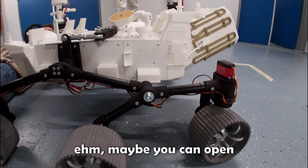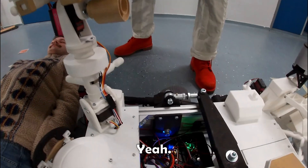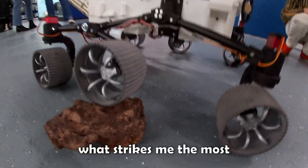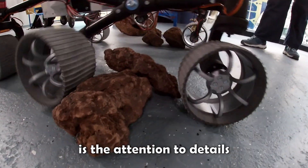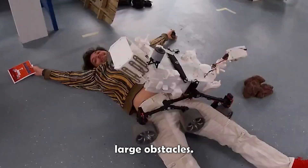Maybe you can open them on top and you can see how it is inside. Being around this rover feels very exciting. What strikes me the most is the attention to detail in the proportions and the realistic way in which it traverses large obstacles.